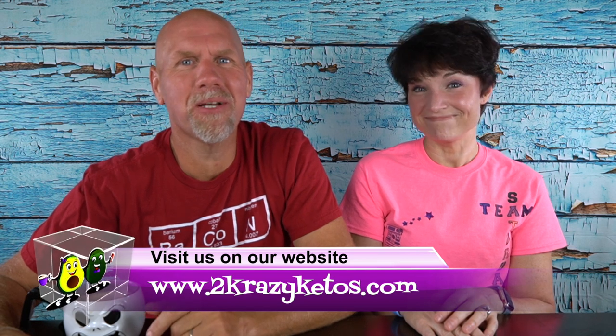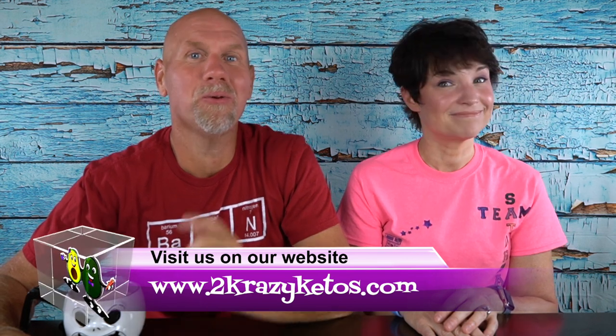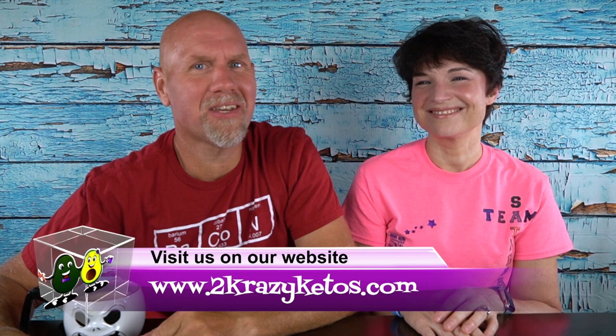Hey, what's up family? I'm Rachel, and I'm Joe, and we are 2 Crazy Ketos. If you're new to our channel, welcome. Here on 2 Crazy Ketos, we do different things like recipe videos, product reviews, we talk about various keto topics, and then every Monday we sit down on the couch for Keto on the Couch, where we talk about what's going on in our lives for the week. You can find us on Facebook, Instagram, and Twitter, and we also have a website, 2crazyketos.com, where you'll find all of our different recipes.